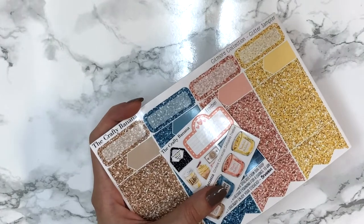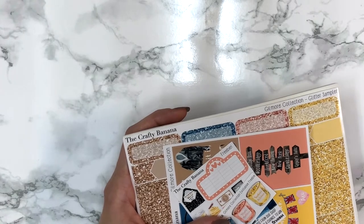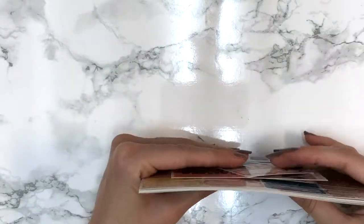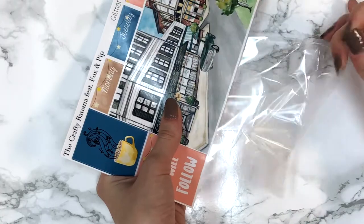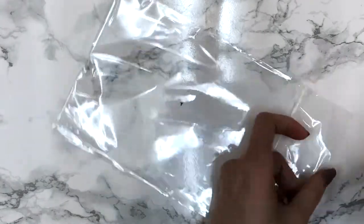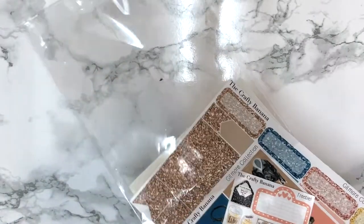That was it for the Gilmore Girls collection from The Crafty Banana - you guys it's so perfect, if you're a fan you need this in your life. I got two and have absolutely no self-control when it comes to Gilmore Girls. The order came in her signature black envelope but I had filmed this earlier so I'd already put everything away and had to re-film.